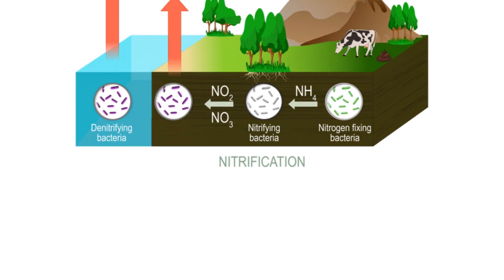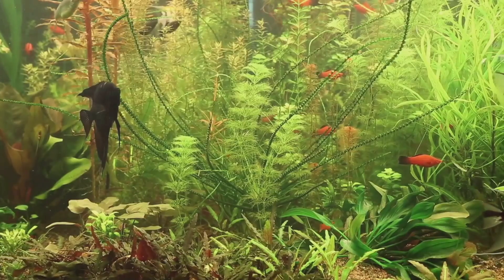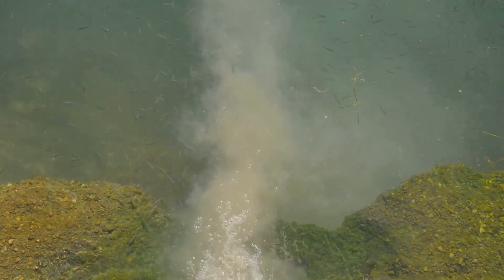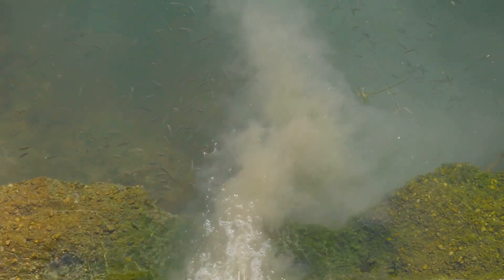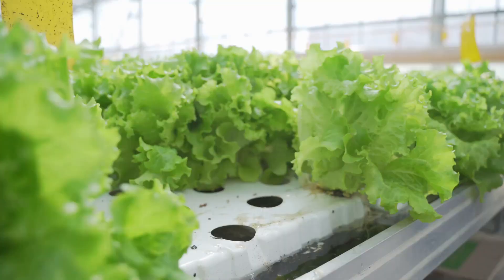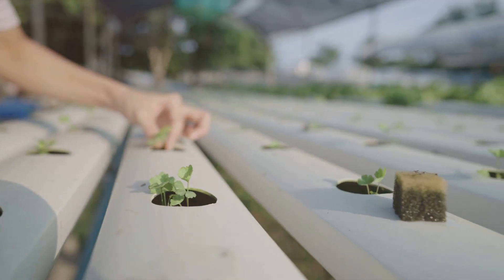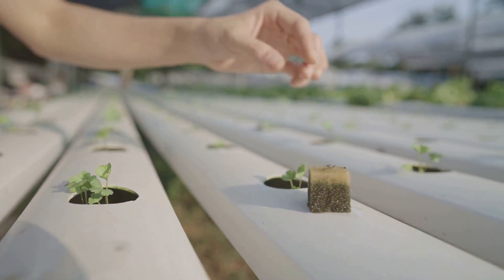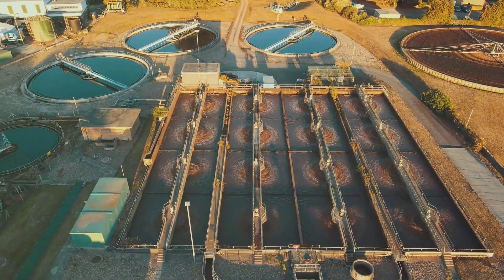At the core of this harmony is the nitrogen cycle. The fish produce waste that is high in ammonia. While too much ammonia is toxic to the fish, it's a goldmine for bacteria called nitrosomonas, which convert the ammonia into nitrites. Nitrobacter bacteria then take the nitrites and convert them into nitrates. The plants love nitrates — they absorb them as nutrients to grow. The water is now cleaned of ammonia and nitrites, making it safe for the fish, and is then recirculated back into the fish tank as the cycle begins anew.